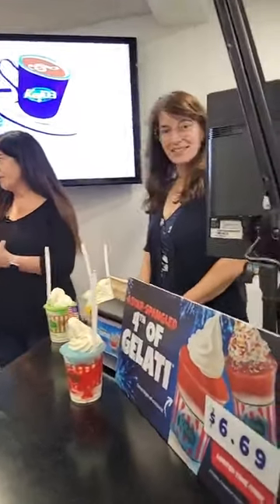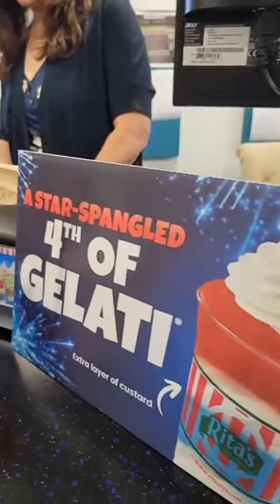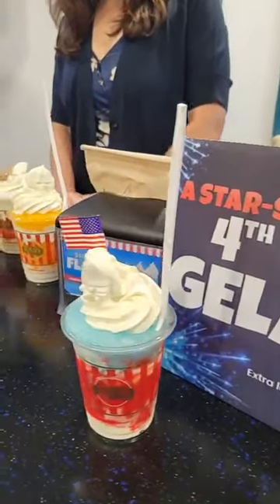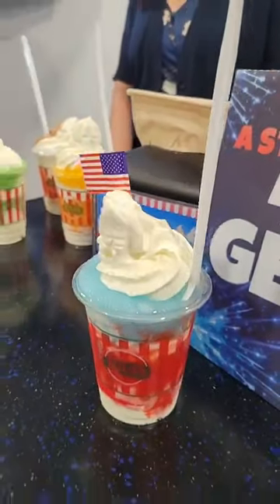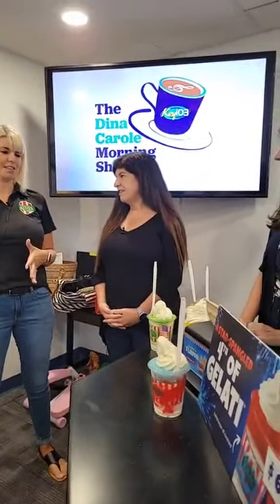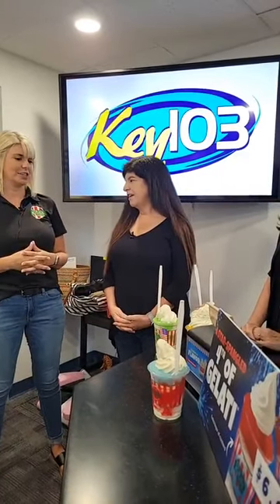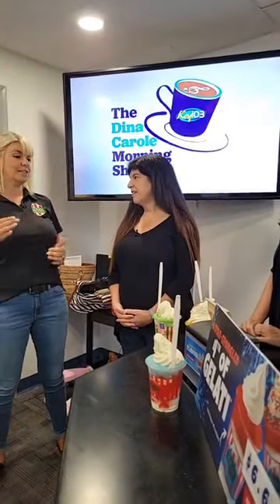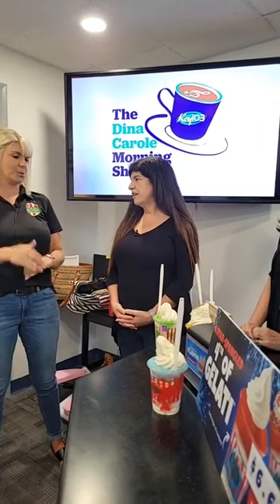I saw this on the menu when I was there on Saturday — I was so excited that we were going to be able to try it. It does look good. So it's our iconic gelati, our most popular item on the menu, with an extra layer of custard. Everyone loves the gelati and they love our frozen custard, so we said let's stick an extra layer in there so we can customize it a little bit more. You've got three layers of custard sandwiched between two layers of ice.